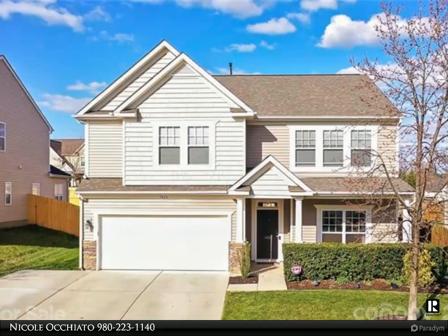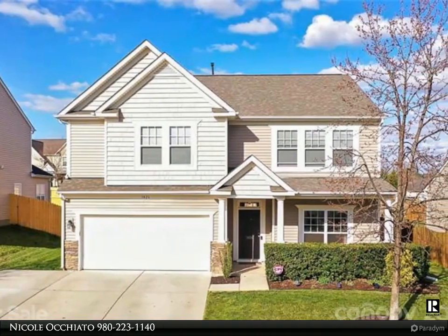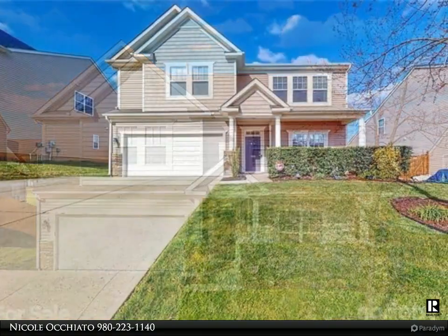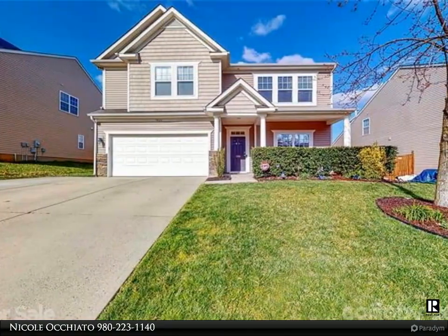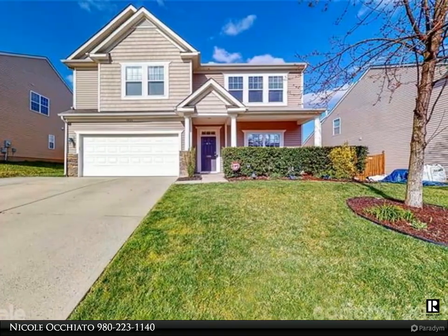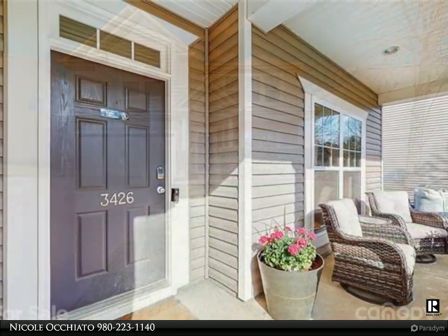This Realty One Group Select property video is presented by Nicola Quieto. The covered front porch welcomes you to this very well cared for spacious home. Hardwoods in living, dining, and family room. The upgraded kitchen has new granite countertops.